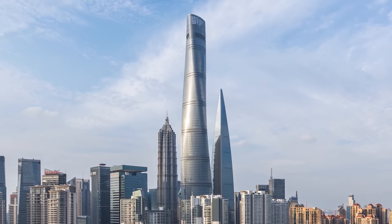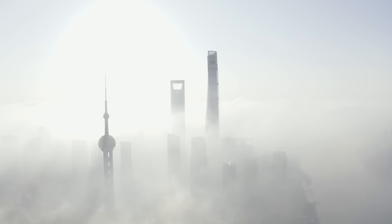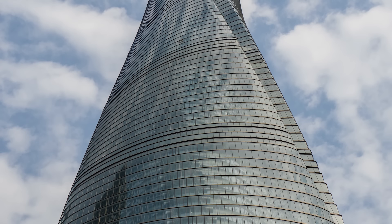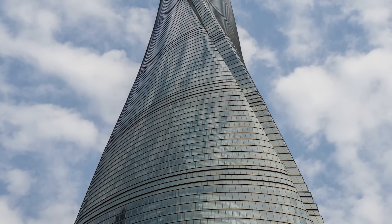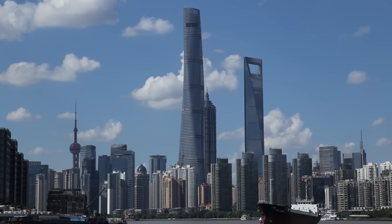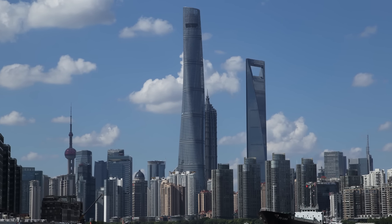Rising majestically from one of the busiest cities on earth, the Shanghai Tower is an iconic piece of Chinese architecture. With its twisting, sleek silhouette, this colossal masterpiece stands as a testament to human ingenuity and takes its rival place as one of only four skyscrapers on earth classified as mega-tall.